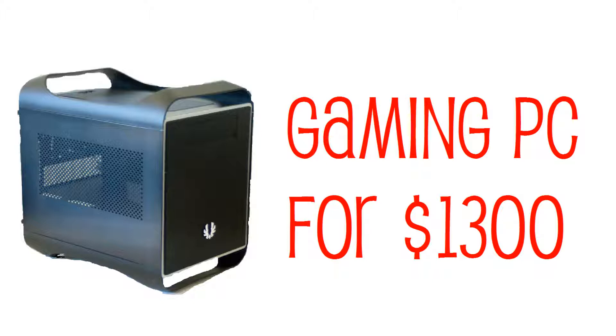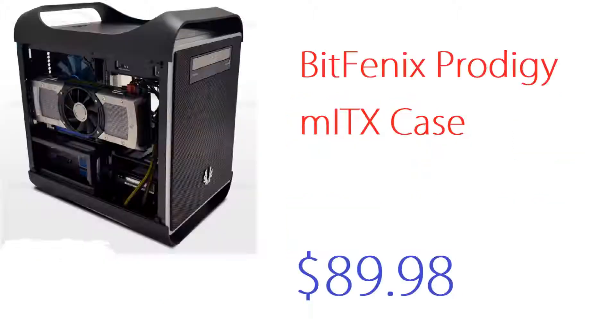Most people kick things off with the processor, but I'm going to start with the case, which is where we'll be putting all our products. This is a really small form factor PC case — it is very, very sick and a lot of people do these kinds of builds. This is a BitFenix Prodigy Mini-ITX case, and it runs around $90.